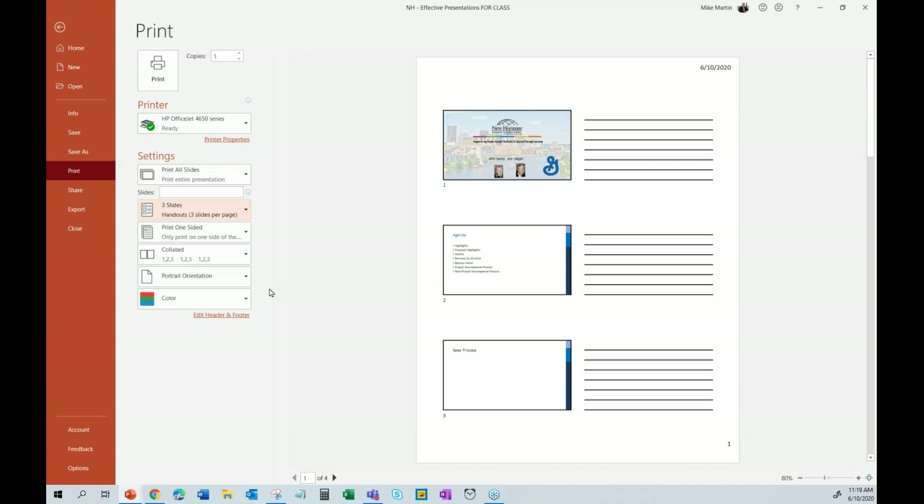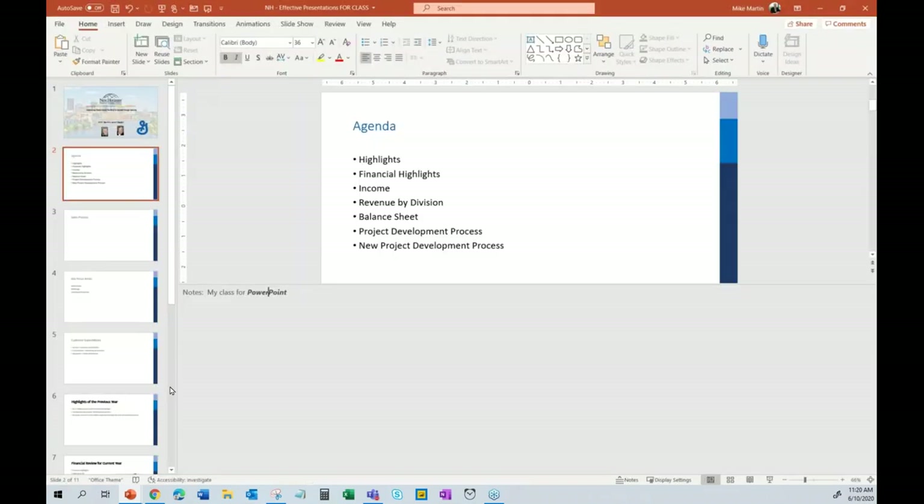Handouts — you only hand them out at the beginning or at the end. Never during. At the beginning for a technical presentation where you say 'follow along, I'm on slide seven,' or at the end as a reference. But never stop your presentation mid-stream to distribute them.